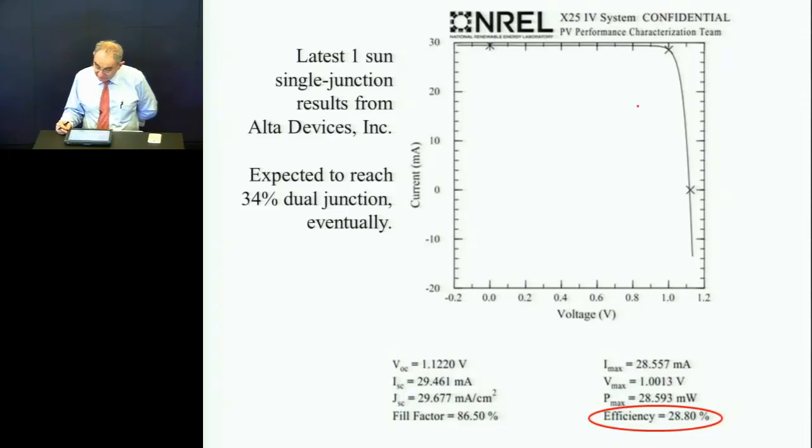Here are the performance parameters of the current record-breaking cell. Fill factor is respectable at 86.5% — could be higher, could be 89%, so there's still some room. And the voltage — this is an unheard-of voltage, absolutely unheard of. In fact, when the young engineer-scientist presented this at the photovoltaic meeting about 18 months ago, people's jaws dropped. They couldn't quite believe it. The question was, surely this was not gallium arsenide — it must have been a higher bandgap material because the voltage was so high.